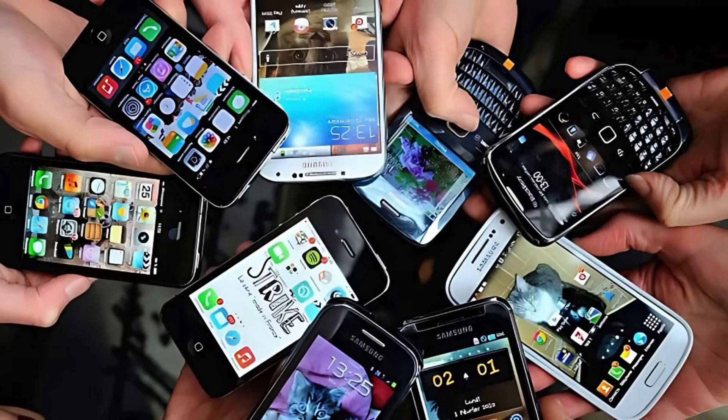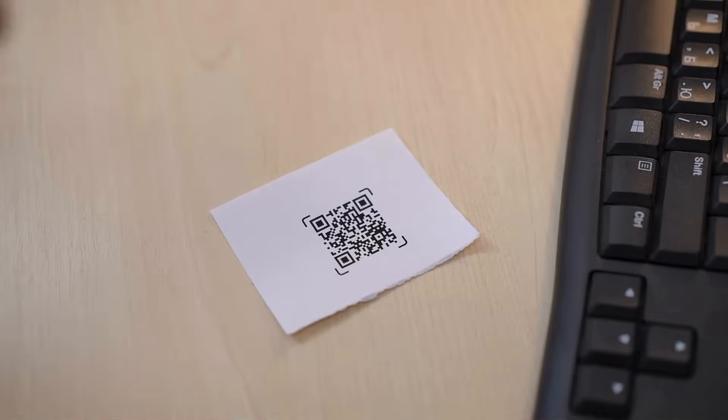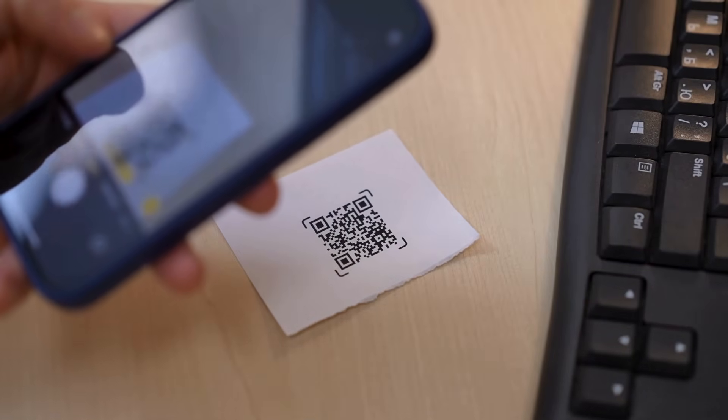Plus, older or budget smartphones may not support NFC at all, whereas virtually every smartphone today can scan a QR code.